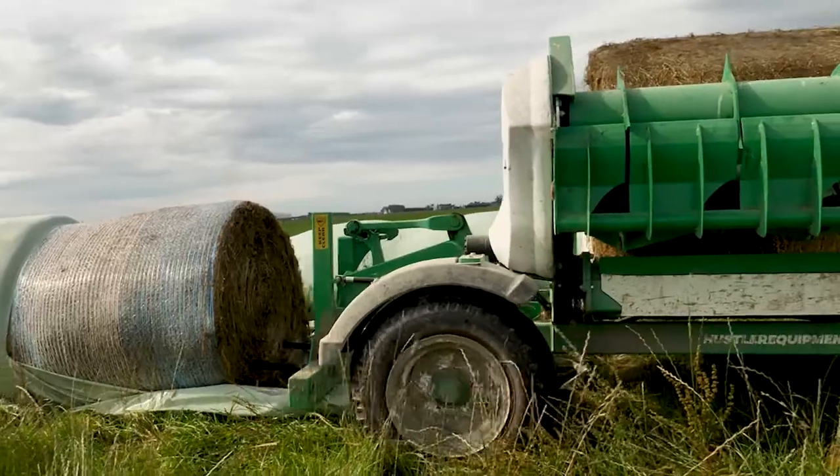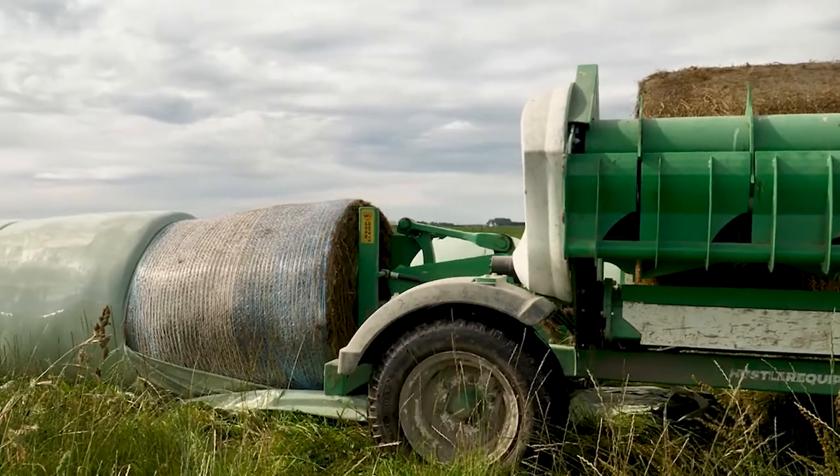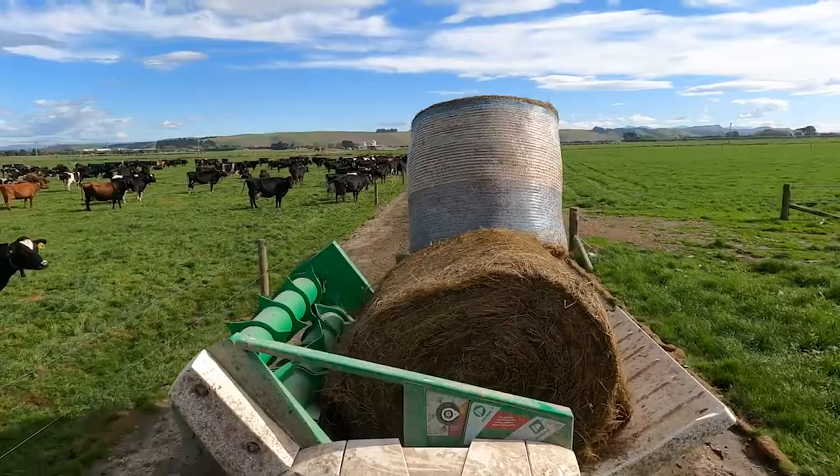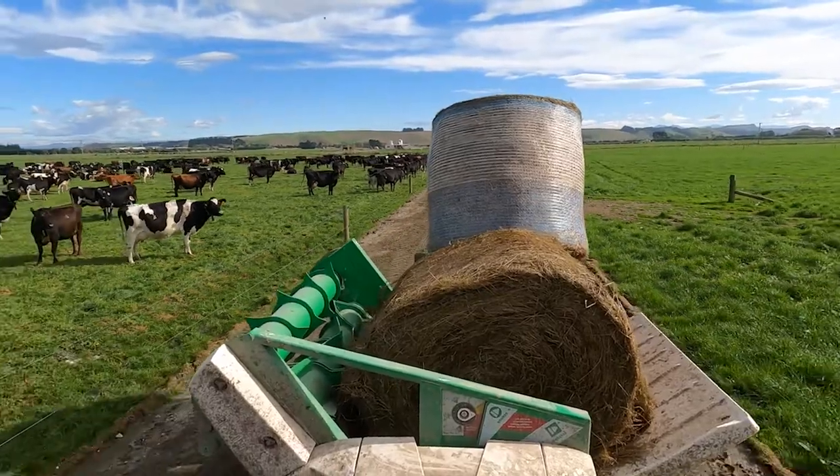About seven years ago, that's when we bought our first chainless Hustler bale feeder. We've recently upgraded to the 5000 series — bought one for this farm last year and we've just bought our second one for the dairy farm up the road.